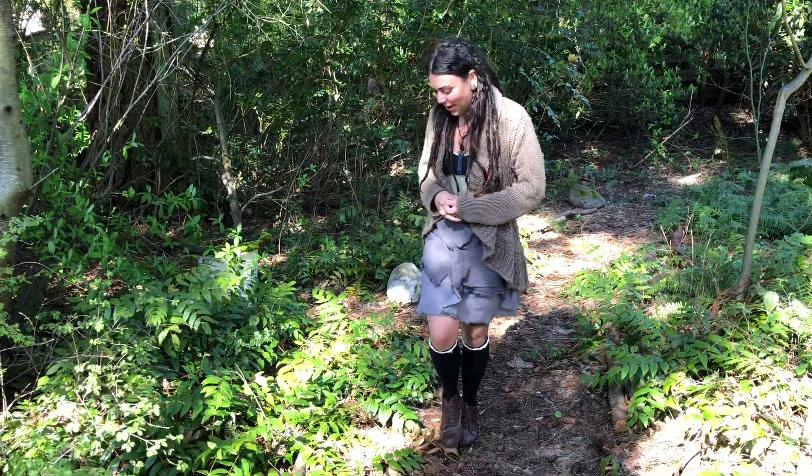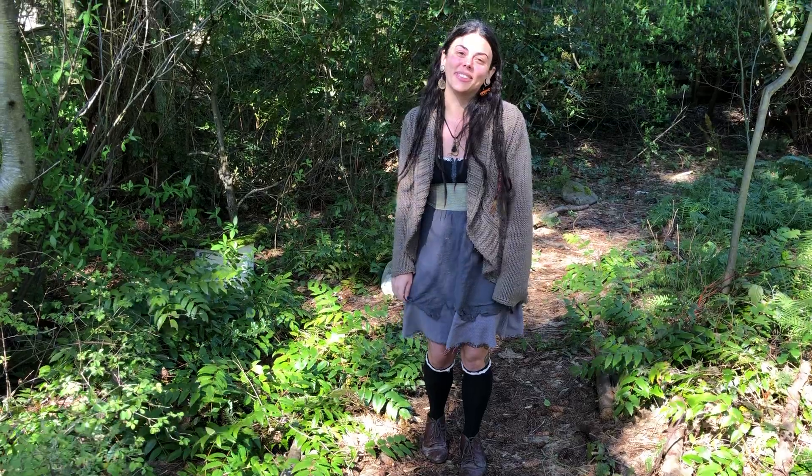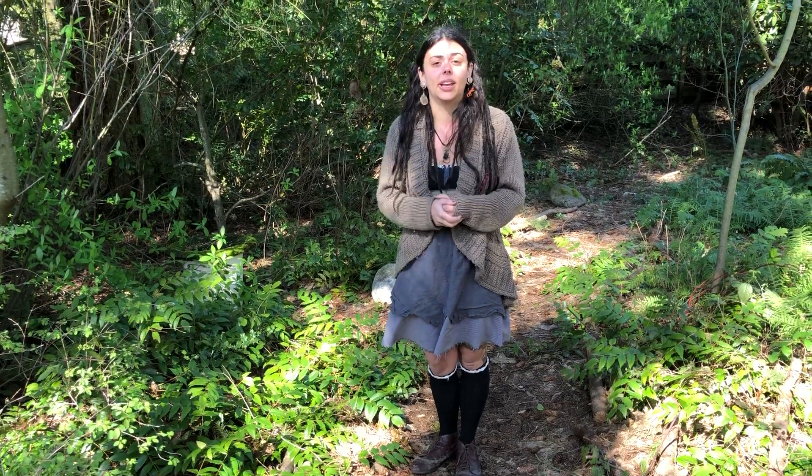I want to share a really amazing plant. Well, all plants are amazing in their own unique way. I want to talk about Oregon Grape, which is a very important Pacific Northwest plant.